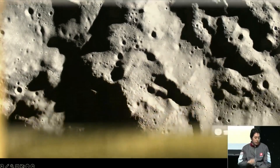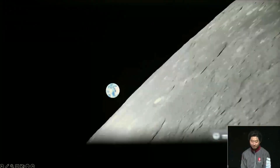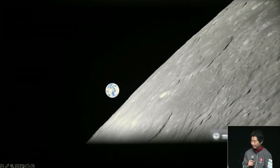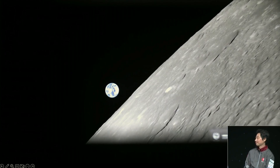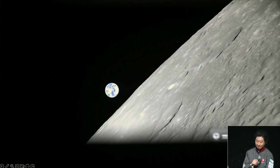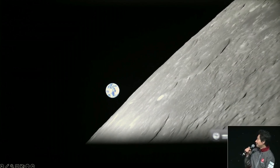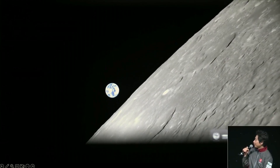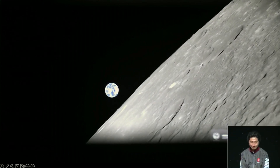Thank you. And I believe we have one more image — yet again, a video. Hakamada-san — another amazing video. I cannot find any words. Beautiful. It really transcends words and it is just amazing.